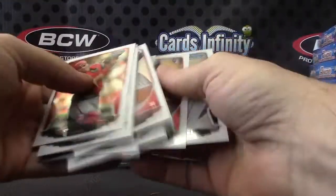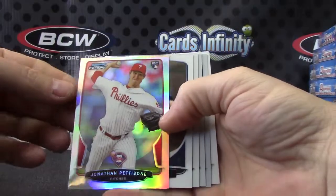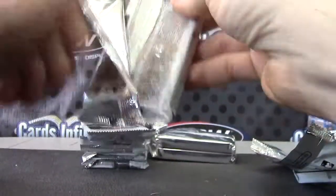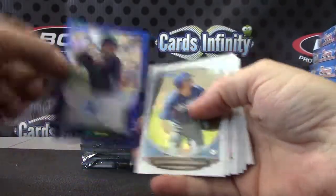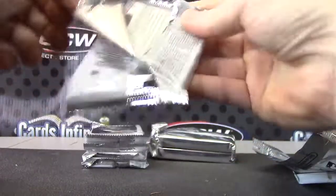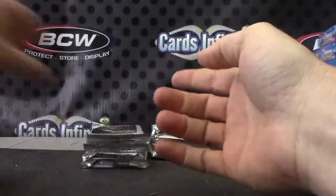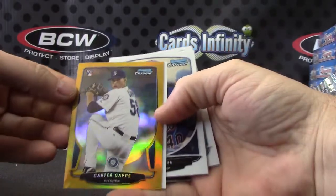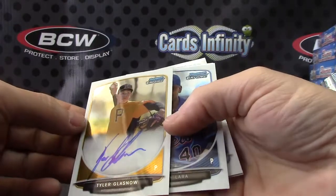Jimmy Rollins is the blue. Jonathan Pettibone Refractor. Blue autograph — Will Myers. Got one color out of the old deal, that one's numbered 11 of 99. Alan Hanson. Gold Refractor — Carter Capps. That one's numbered to 50, and an autograph — Tyler Glasnow.